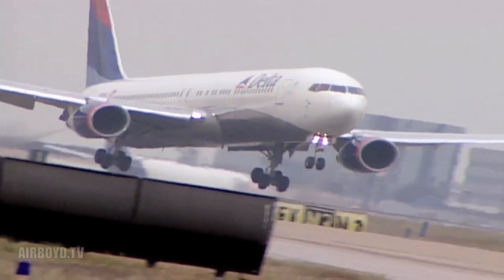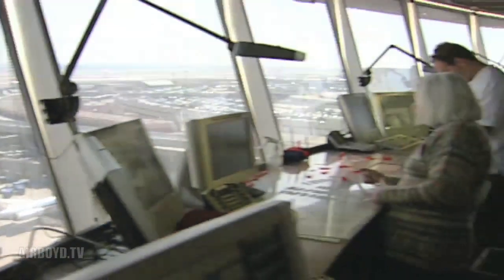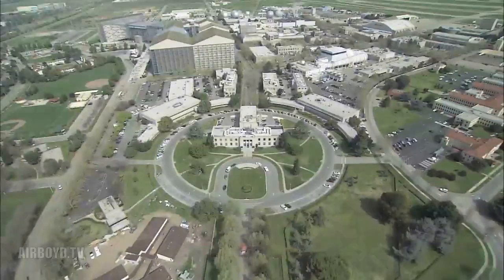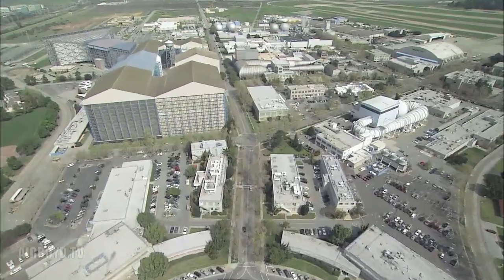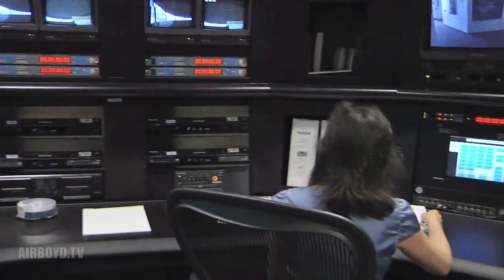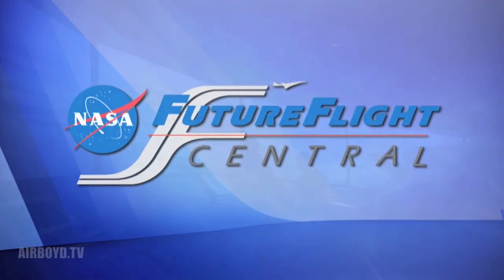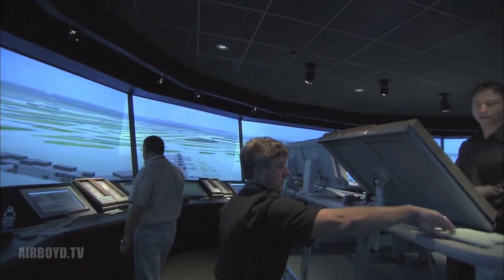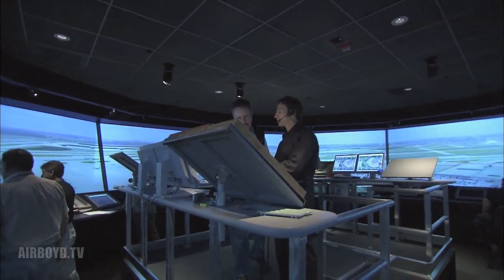Now, more than ever, airports need the resources that will help them make the best informed decisions about their future plans for facilities and systems. The SimLabs at NASA Ames Research Center provides these resources with some of the most sophisticated simulation facilities in the world. One part of NASA's SimLabs is Future Flight Central, a unique air traffic control and air traffic management test center dedicated to solving safety and capacity problems at the nation's airports.